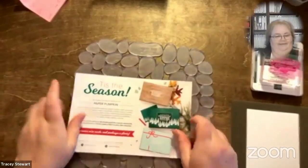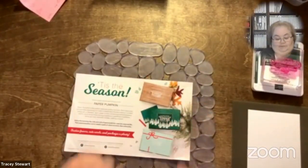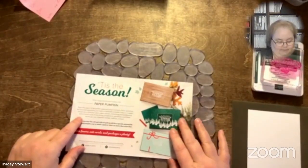Speaking of missing out — this kit, the paper pumpkin kit, the deadline is the 10th. My sister's birthday. So if anybody is interested in that, make sure you do that before the 10th.